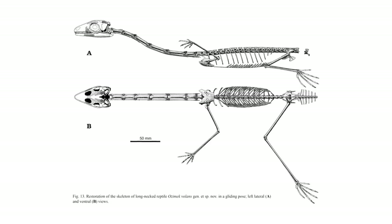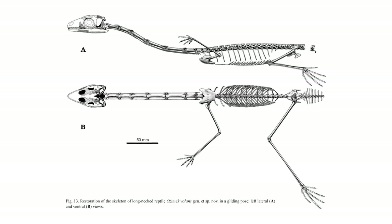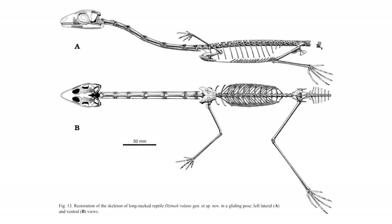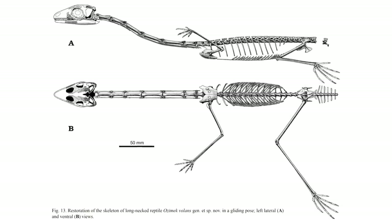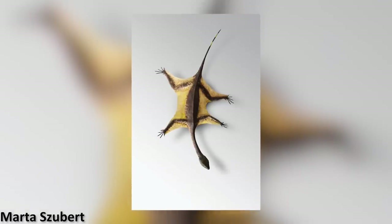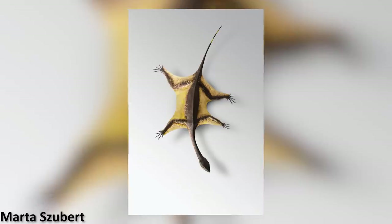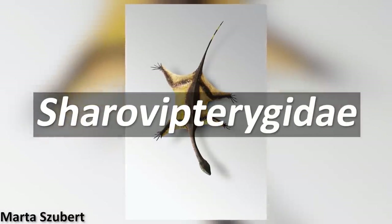This was a strange looking creature indeed. It was small, under a metre in length, but larger than Sharovipteryx, and with an elongated neck, narrow body, and remarkably thin limb bones, with hind limbs that were significantly longer than the forelimbs. Ozymec therefore appears to have been a close relative of Sharovipteryx, and when it was first described by paleontologists, it was indeed placed in the same family of reptiles, called Sharovipterygidae.